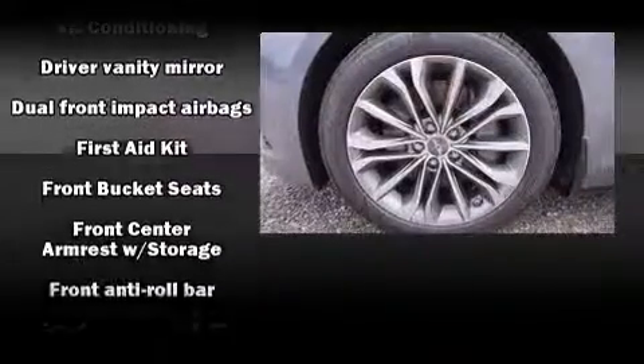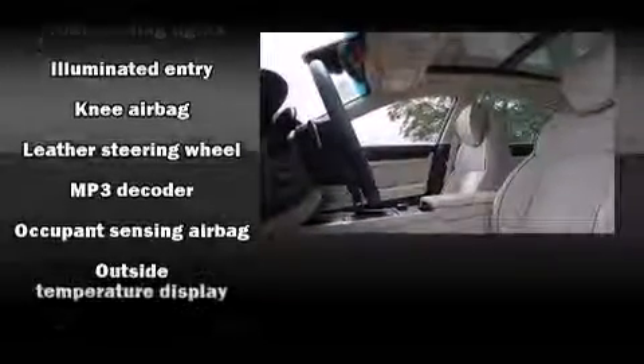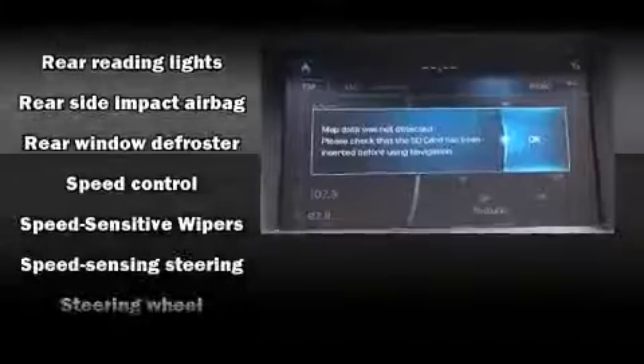Hyundai ensures the safety and security of its passengers with equipment such as head curtain airbags, front and rear side impact airbags, traction control, brake assist, anti-whiplash front head restraint, a security system, an emergency communication system, and four-wheel disc brakes with AVS.